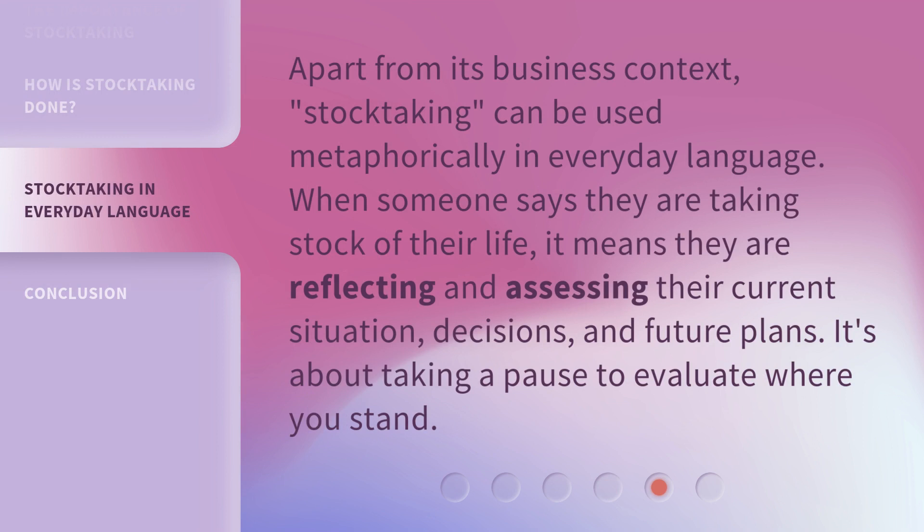Apart from its business context, stock-taking can be used metaphorically in everyday language. When someone says they are taking stock of their life, it means they are reflecting and assessing their current situation, decisions, and future plans. It's about taking a pause to evaluate where you stand.